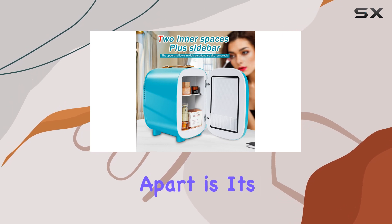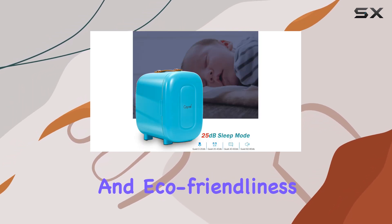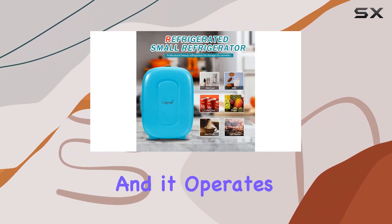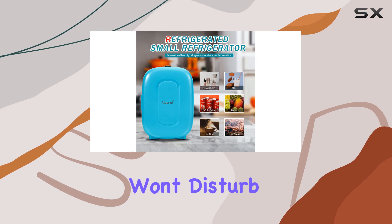What sets this fridge apart is its energy efficiency and eco-friendliness. It's freon-free, making it safe for the environment, and it operates quietly so it won't disturb you or your neighbors.